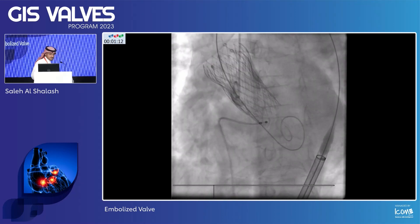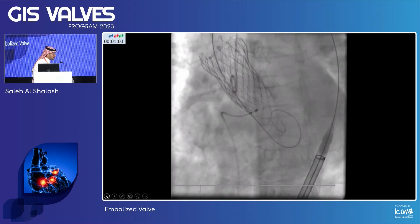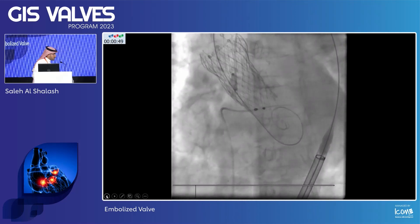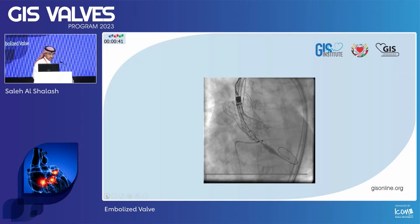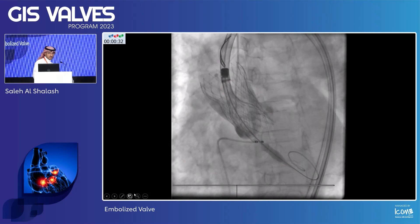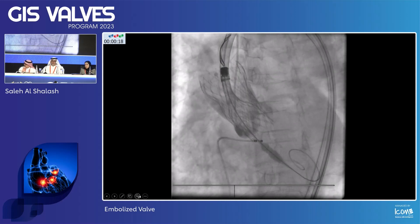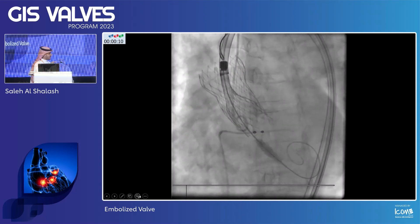The position was actually good before you released it completely, but the system was under a lot of tension. The recommendations when you have borderline sizing: if you go for balloon expandable, go for the upper size; if self-expandable, go to the smaller size — here you went to the smaller size, and probably that's why the valve popped up. For the second valve, I would go balloon expandable to reduce the amount of new skirt, because this could pin the other valve like a covered stent and obstruct your coronaries — especially with small sinuses and a short left main.